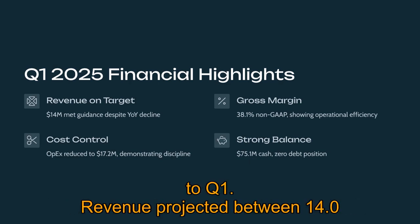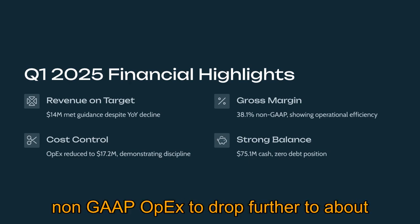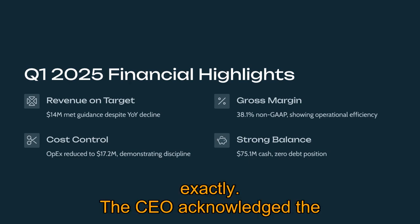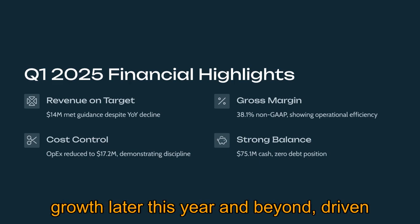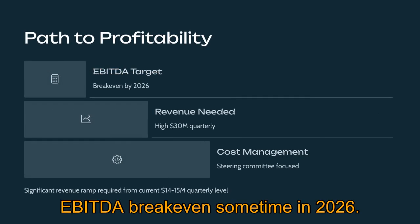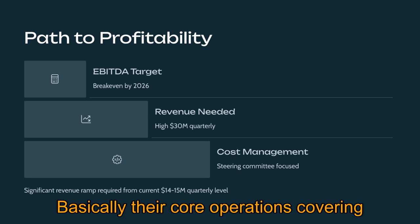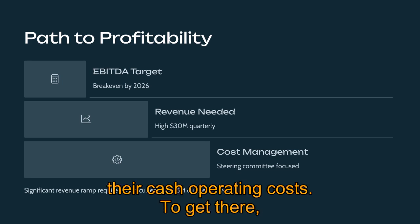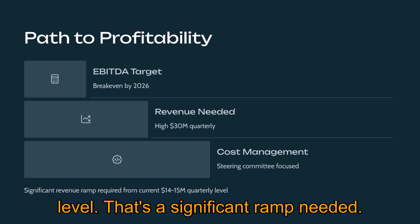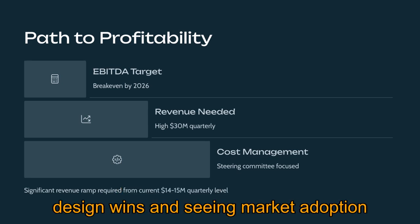For Q2 guidance, revenue is projected between $14.0 and $15.0 million, with non-GAAP gross margin around 38.5% and non-GAAP OPEX expected to drop further to about $15.5 million. They're targeting EBITDA break-even sometime in 2026, meaning their core operations covering their cash operating costs. To get there, they estimate needing quarterly revenue in the high $30 million range — a significant jump from the current $14–$15 million level. They have a steering committee focused solely on accelerating profitability, but ultimately it hinges on converting those design wins and seeing market adoption take off. The NVIDIA deal is seen as a potential major catalyst.